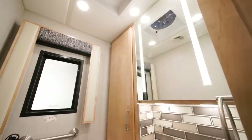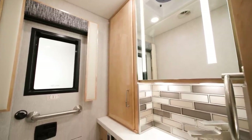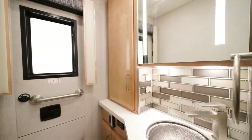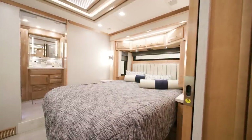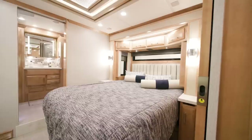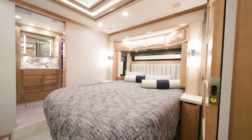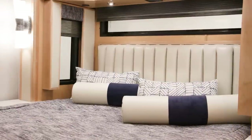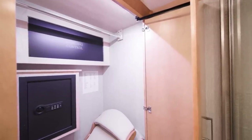A midship half bath is included in this floor plan and features many of the same appointments we'll cover in the master bathroom. In the master suite of floor plan 3547, a queen bed with pillow top mattress is included, though you can upgrade to a Sleep Number adjustable mattress. Along with a fully dressed bed and your décor theme of choice is a spacious lighted wardrobe with a safe, along with shoe storage.